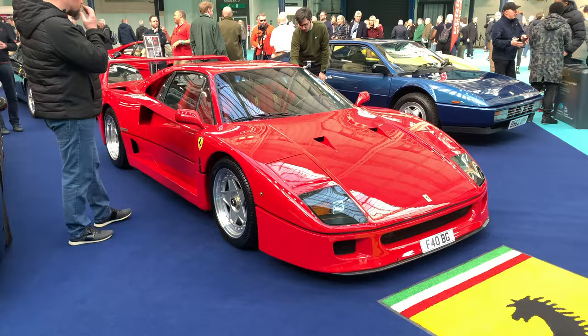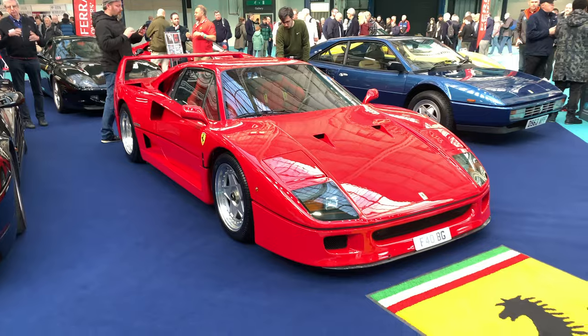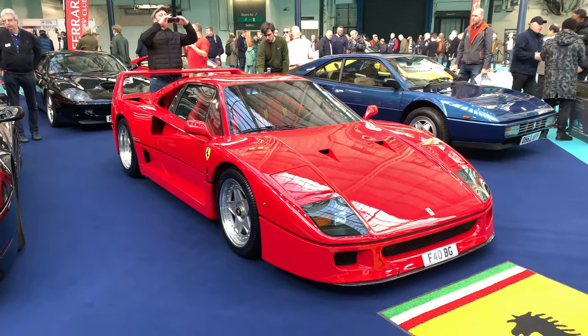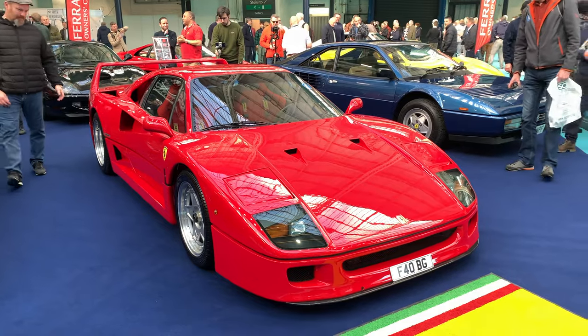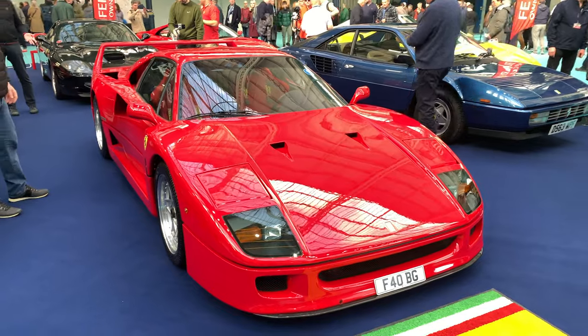We're at the Ferrari Club UK and the first car we're looking at is the F40. Did you know that Enzo came up with the idea for the F40 to celebrate the 40th anniversary of the company in 1986, and by 1987 the car was already ready to be unveiled at the Frankfurt Motor Show — just one year to come up with this car. That's amazing.